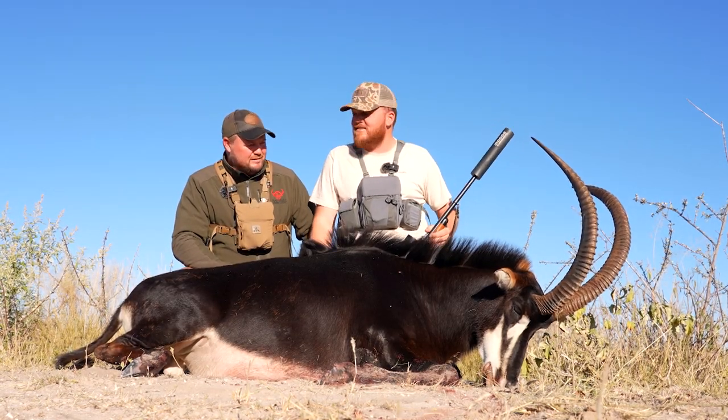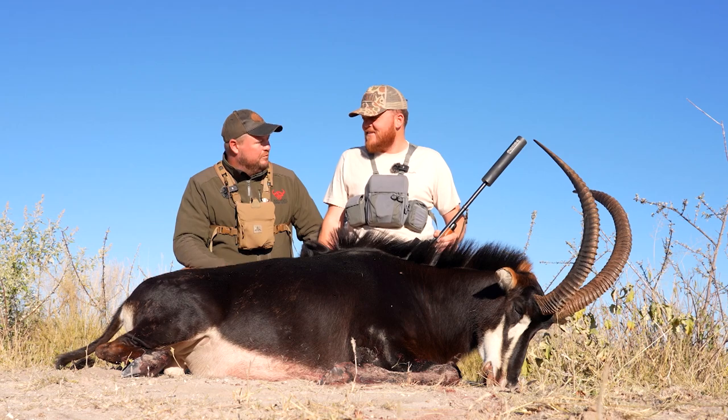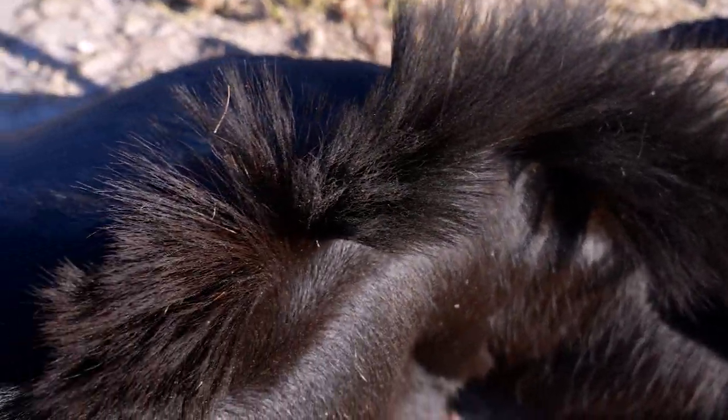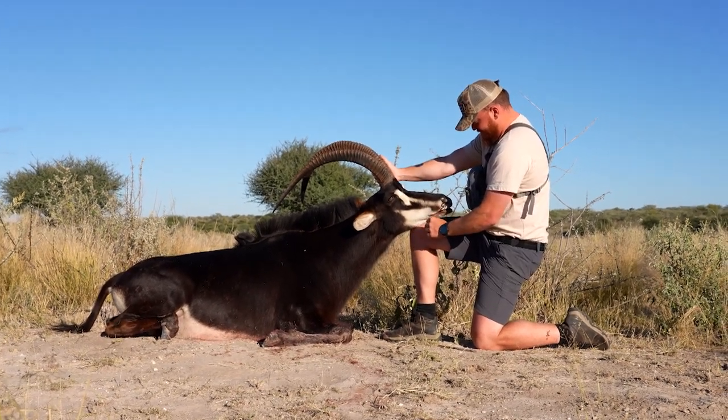Very old bull — you said he's 10 plus years? Good deal, man. I'm glad we got us a good one. Beautiful animal, and congratulations. Great hunt. Thank you. Just a magnificent animal. Very tough animal — I got to witness it firsthand. That is the toughest animal I've ever witnessed. A perfect shot just right behind the shoulder, a double lung shot, and he still gave us a run for our money. Congratulations on the sable. Great hunt. I think, for me personally, one of the prettiest animals that you can hunt in Africa. I love the hunt and the experience and just everything.